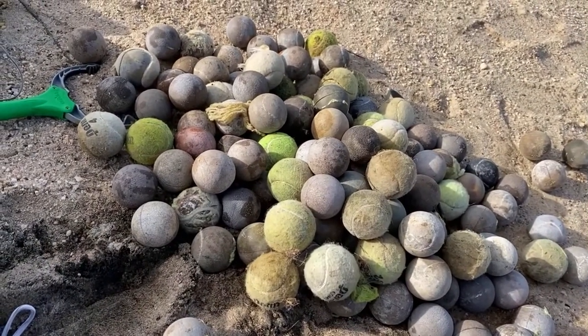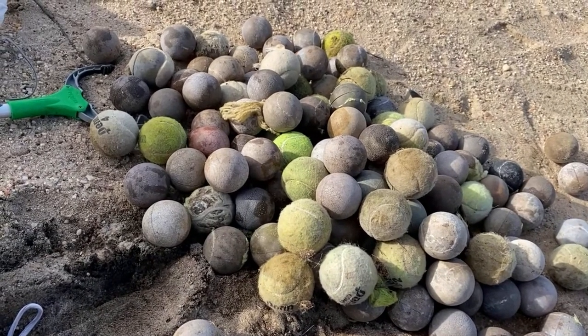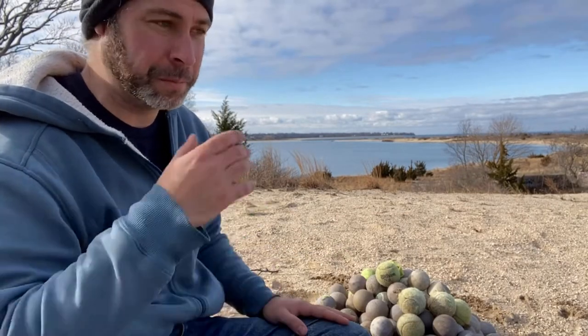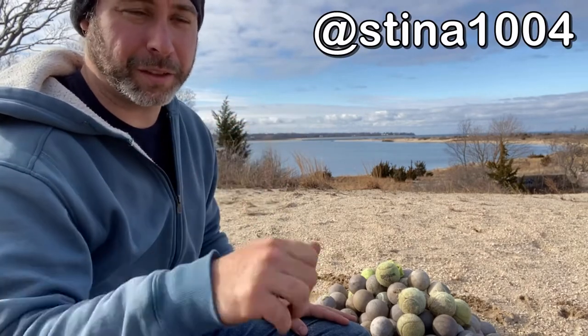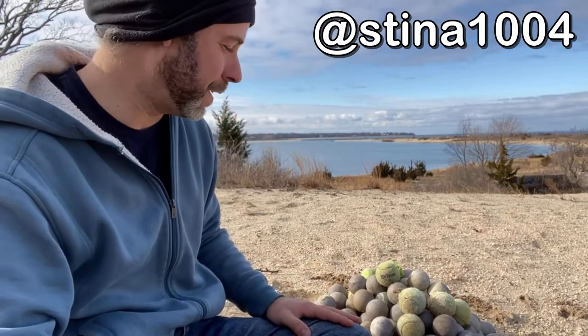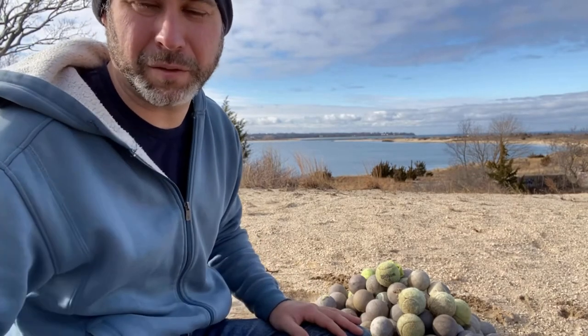That is a lot of tennis balls. The total count, as you can see by my failed tennis ball pyramid, is 128. Congratulations to whoever guessed closest on my weekly Instagram challenge — you're the winner of this very strange and exhausting beach clean challenge. I've collected hundreds of various types of pollution — bottle caps, cans, all that sort of stuff — but this was by far the heaviest. You really don't realize how much a tennis ball weighs until you start adding them up.